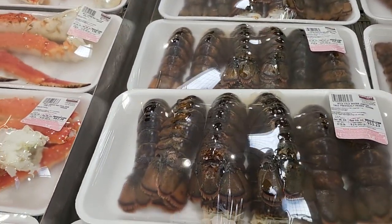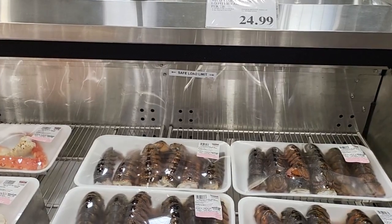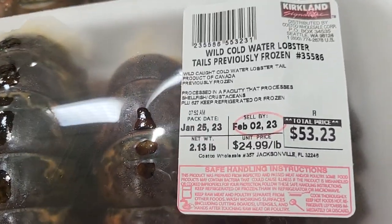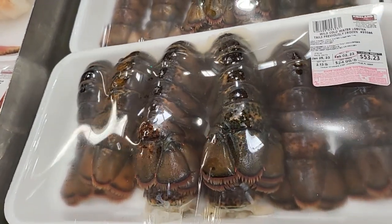This is their lobster — they are $24.99 per pound. This one costs $53.23 and you get six lobster tails in there.